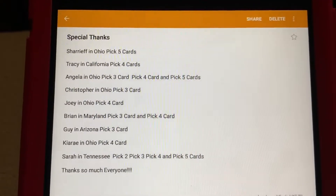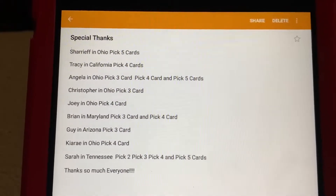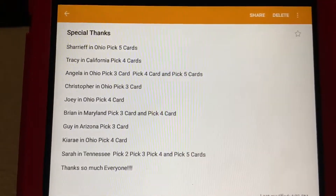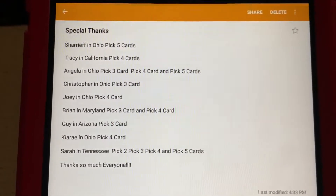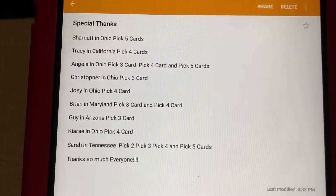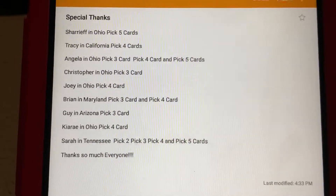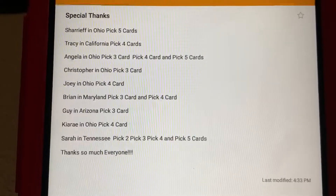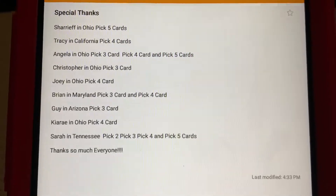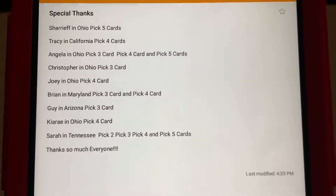First, we got Sharif in Ohio who picked up the Pick Five cards; Tracy in California picked up the Pick Four cards; Angela in Ohio picked up the Pick Three, Pick Four, and Pick Five cards; Christopher in Ohio picked up the Pick Three card; Joey in Ohio picked up the Pick Four card; Brian in Maryland picked up the Pick Three and Pick Four cards; Guy in Arizona picked up the Pick Three card; Kia Ray in Ohio picked up the Pick Four card; and Sarah in Tennessee picked up all four — the Pick Two, Pick Three, Pick Four, and Pick Five cards. Thanks so much everyone!